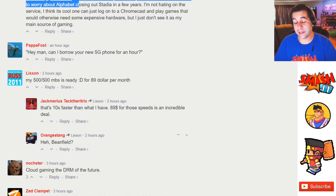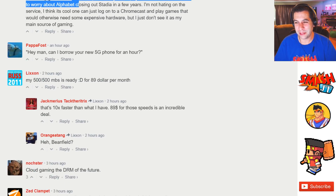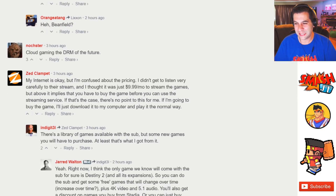Google Stadia in theory is a fantastic idea, and while some ideas work great in theory, this time it sounds like the technology is a little too ahead of its time. Most internet providers don't really care about video game streaming, and if they do, they want to charge you heavily for it.